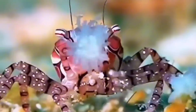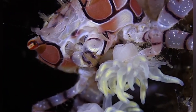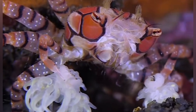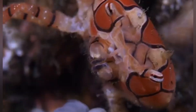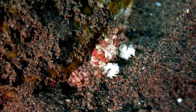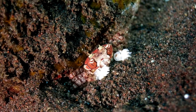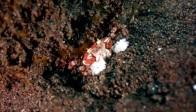Evolutionary ninjas sometimes leave bizarre footprints, and boxer crabs are one of them. Molecular dating suggests the pom-pom lineage split from other xanthid crabs around 50 million years ago, probably as predators on bustling Eocene reefs cranked the arms race up to 11. While decorator crabs started gluing sponges on their backs, boxer crabs said, 'Nah — handheld biotech is way cooler.' They're now one of the clearest invertebrate examples of tool use, wielding a different species as both a weapon and a utensil.